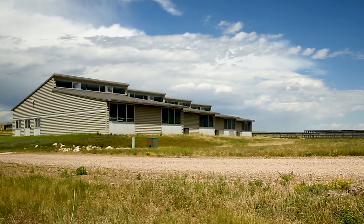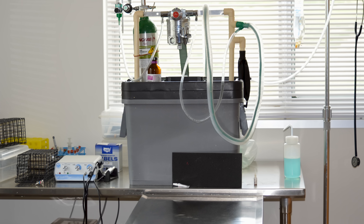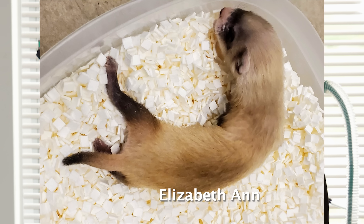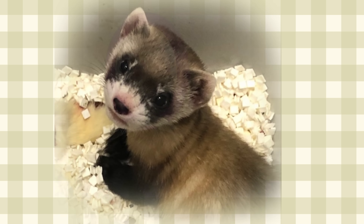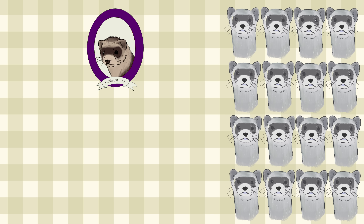Still, the ferret captive breeding team decided it was time to give it a go. It took years of careful research and planning, but in 2020, Elizabeth Ann — the first-ever clone of a North American endangered species — was born. Because of her lineage, Elizabeth Ann had three times the genetic diversity of other living black-footed ferrets.